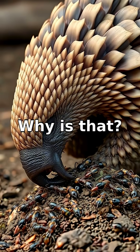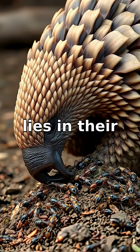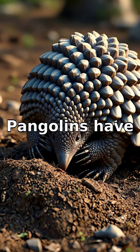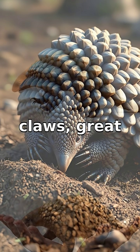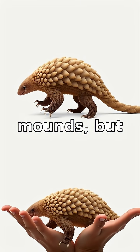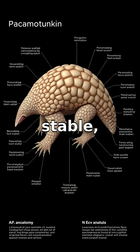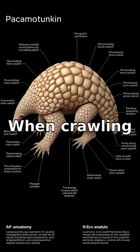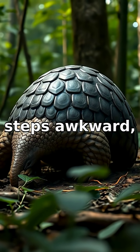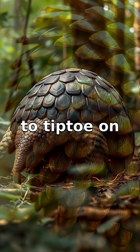Why is that? The reason lies in their peculiar anatomy, designed for digging rather than walking. Pangolins have long curved claws, great for tearing apart anthills and termite mounds, but less ideal for stable ground-level movement. When crawling on all fours, their claws can get in the way, making steps awkward and forcing them to tiptoe on their knuckles rather than palms like other quadrupeds.